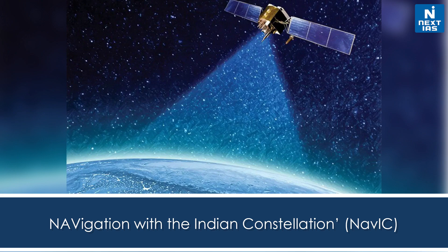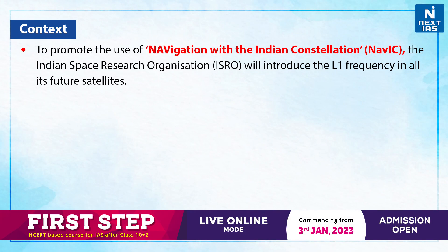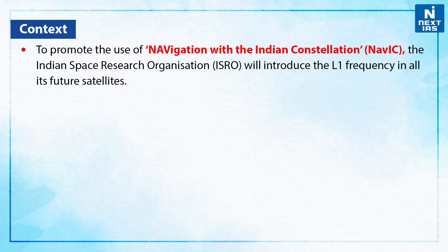Hello everyone, welcome back to today's topic of the day. Today we'll be talking about the Navigation with the Indian Constellation, NAVIC. To promote the use of NAVIC, the Indian Space Research Organization will introduce the L1 frequency in all its future satellites.